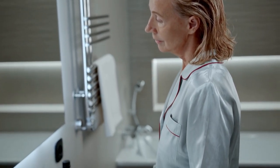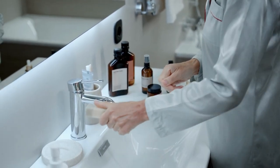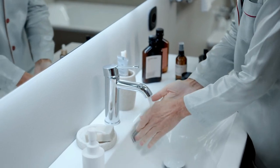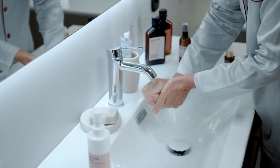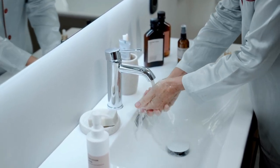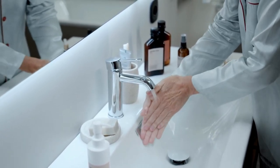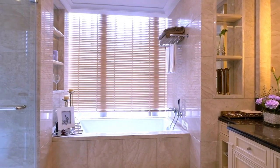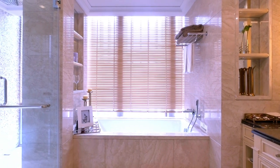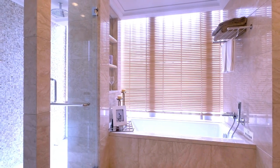Good lighting can make a small bathroom appear more spacious. Use a combination of overhead lighting and task lighting around the vanity area to provide ample illumination. When selecting accessories for a small bathroom, choose items that serve a purpose while also enhancing the style of the space. For example, a towel rack that doubles as a shelf or a wall-mounted soap dispenser can save space while adding visual interest. Overall, choosing the right fixtures and accessories requires careful consideration of space and style. Opt for space-saving fixtures and accessories that complement the overall aesthetic, and don't be afraid to get creative with storage solutions.